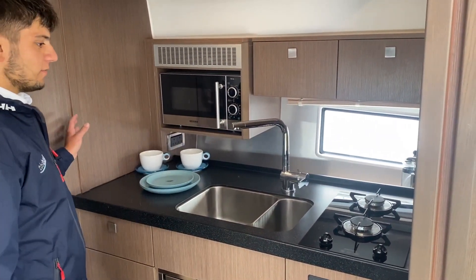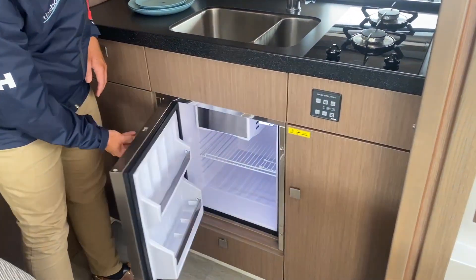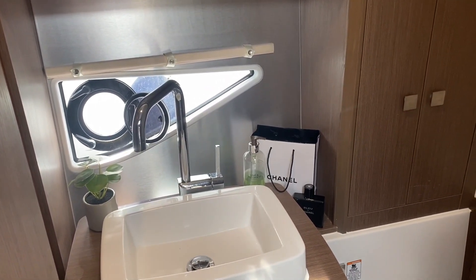To the starboard side of the saloon we have our galley area. We have overhead storage with a microwave oven, twin stainless steel sink, twin burner gas hob, and a nice size fridge freezer to keep all your drinks nice and chilled.